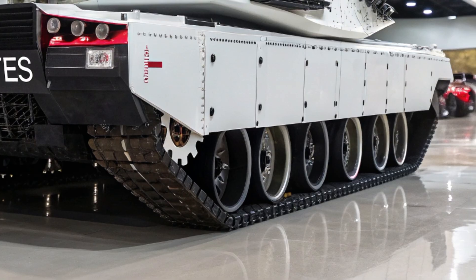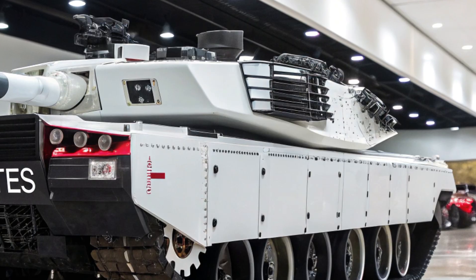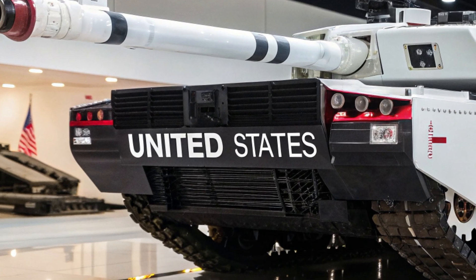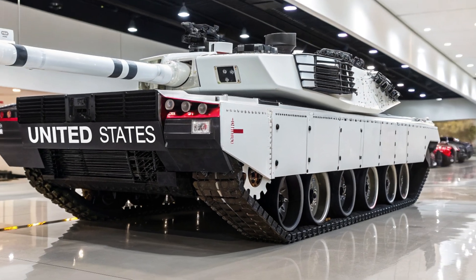The T-99 also features an integrated drone defense system, launching micro-drones that act as both scouts and interceptors against enemy UAVs. This layered shield ensures that the T-99 can enter contested zones where other tanks would not survive. The mobility of the T-99 sets it apart from previous generations.